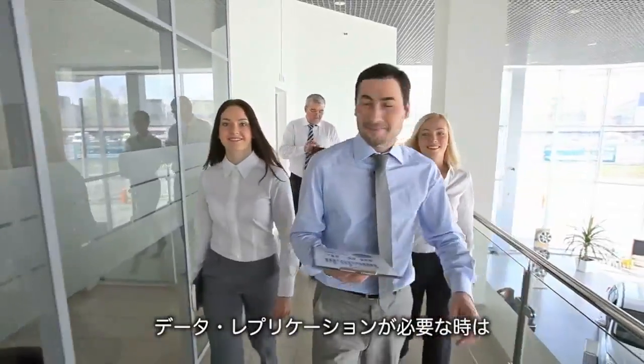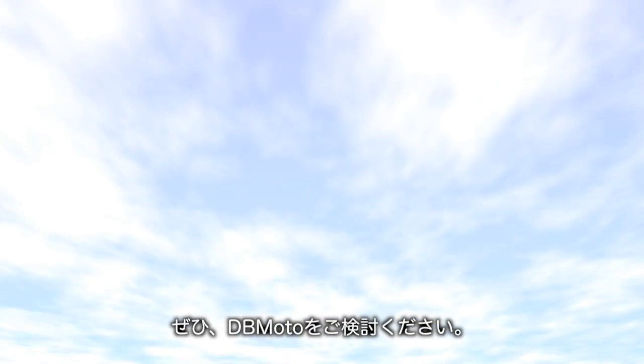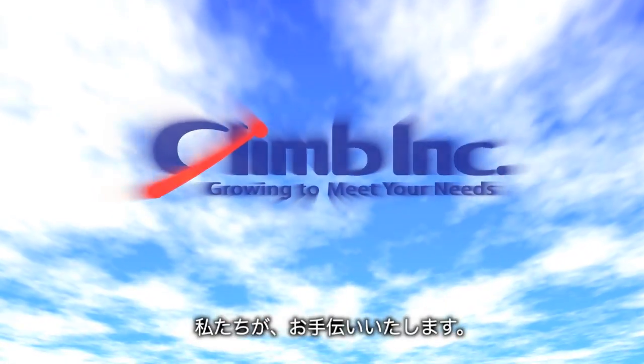Bring us your data replication and change data capture challenges and see why DbMoto users rave about our product. We can help you too.